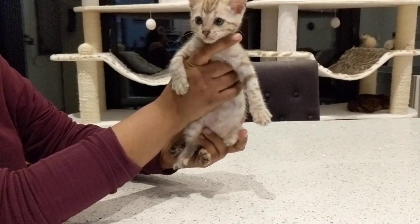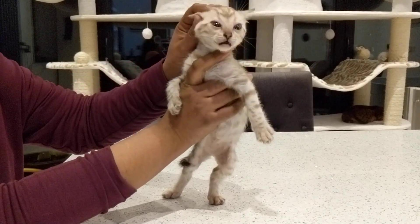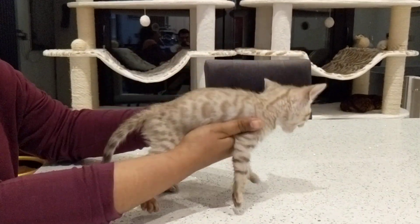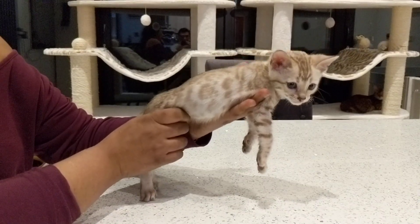This is Boy 4 from Hera's litter of 8. He is so pretty — he has got such a lovely, pretty face. He is a snow mink, so he has very light brown markings on a creamy background.